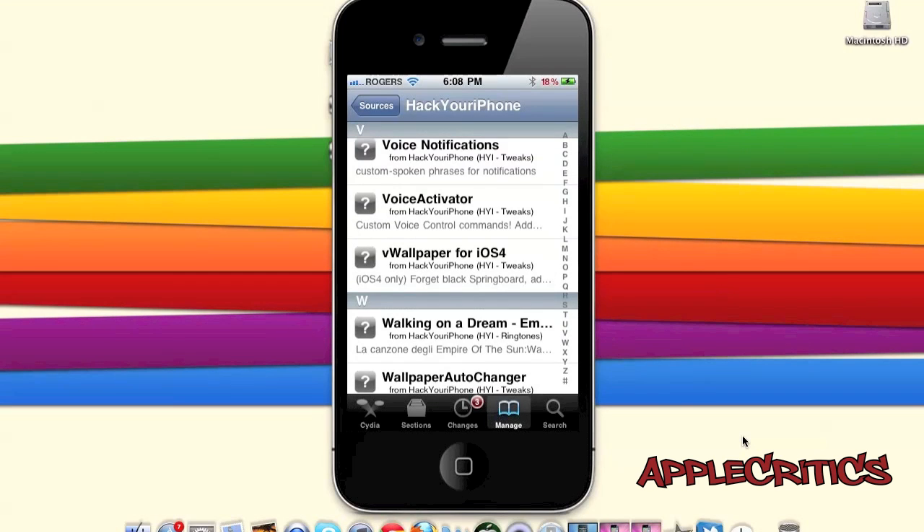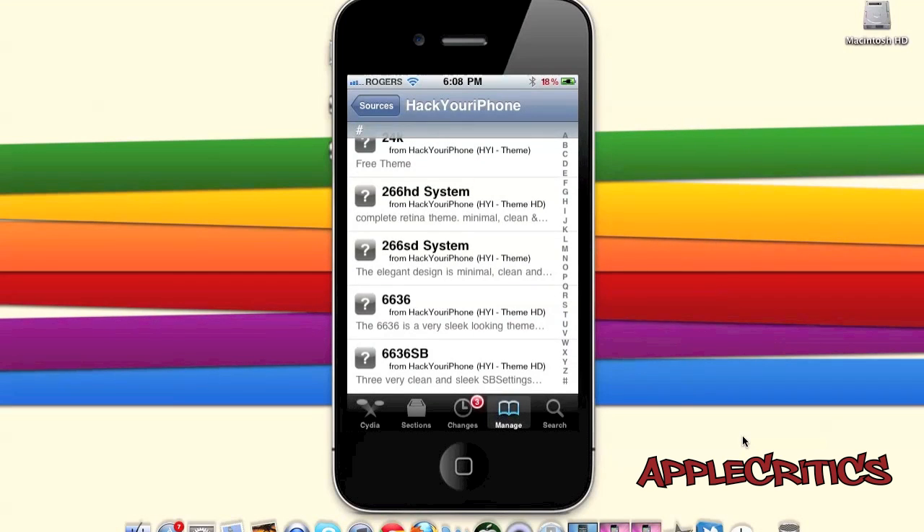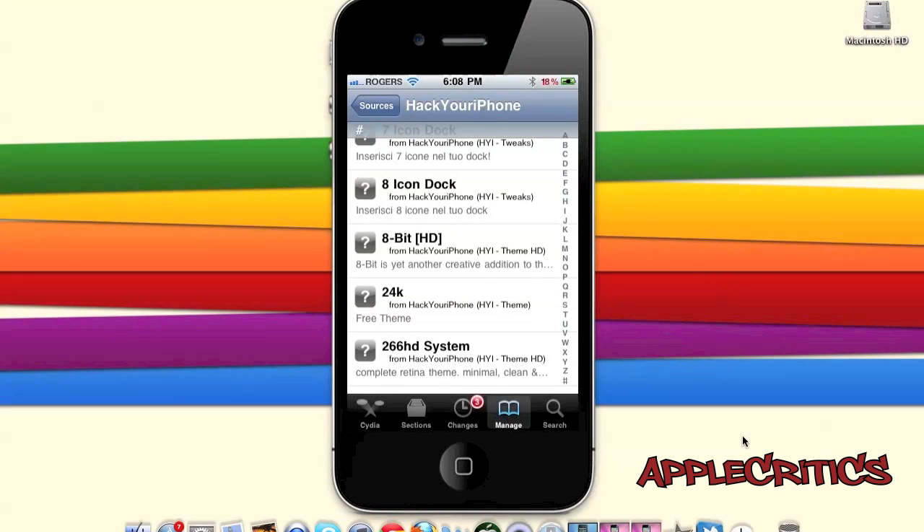Repo.HackYouriPhone.org also includes WeTwitter, which is an iOS 5 jailbreak tweak, and many other great HD themes and Cydia packages.